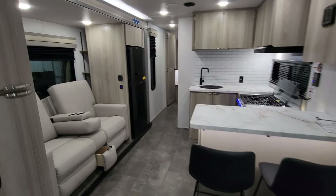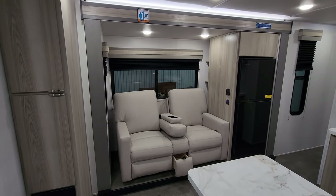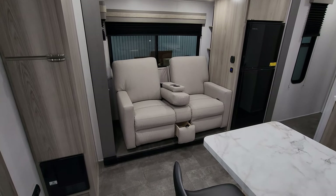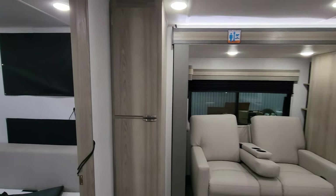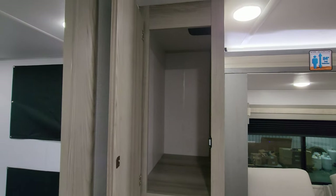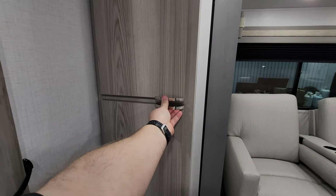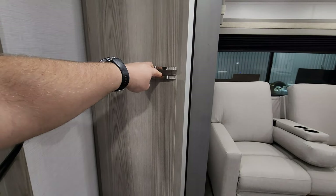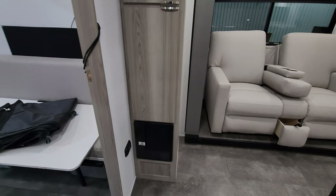Going up into the main part of the RV, you have a little theater seat with a drawer built into the bottom and a flip-up armrest holder. There's also a little pantry section here. For 2024, they did change up the hardware on the cabinets and the cabinet color, and they have little magnetic catches.